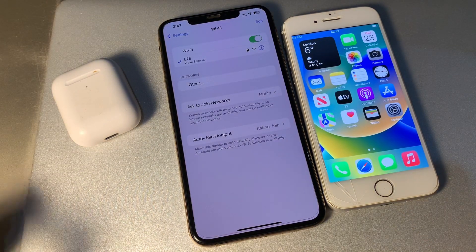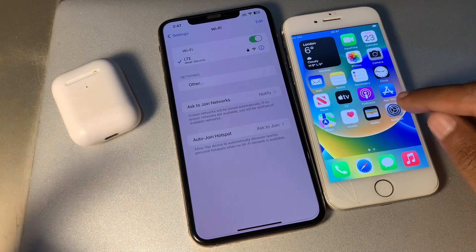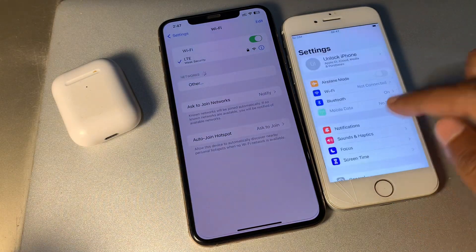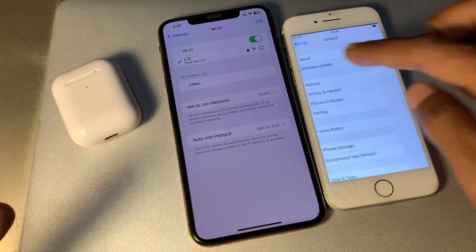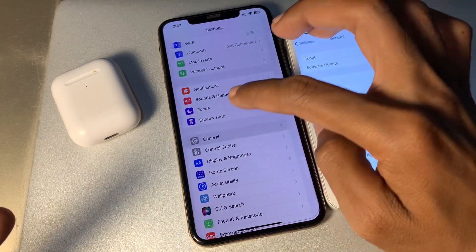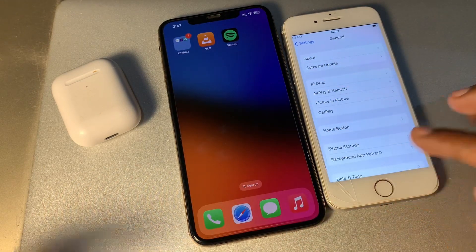The first step is make sure your iPhone and other device are up to date. Wi-Fi password sharing only works on iPhone or iPad running iOS 11 or newer. Your iPhone and the device you want to share the Wi-Fi password with needs to be updated. Go to Settings, click on General, and check for updates on both devices to make sure they are on the latest version.